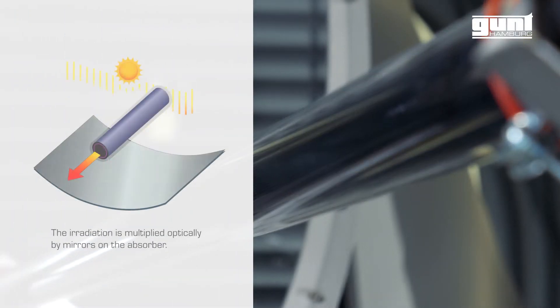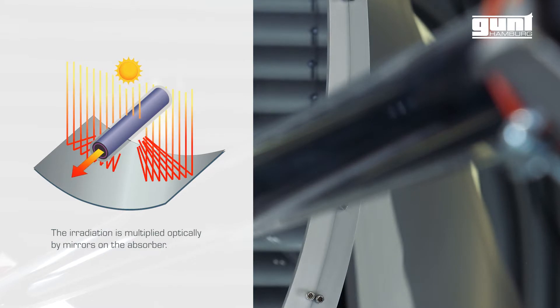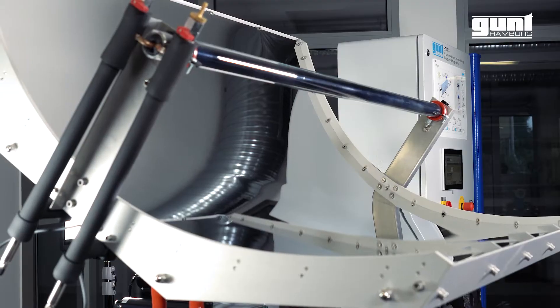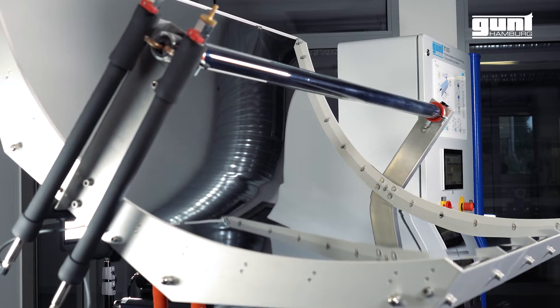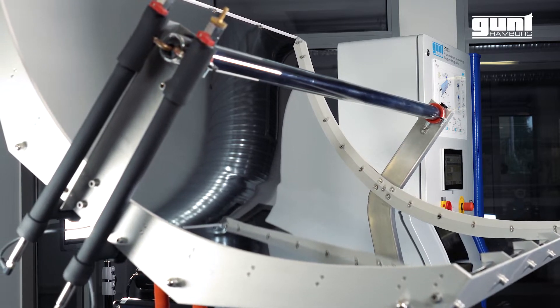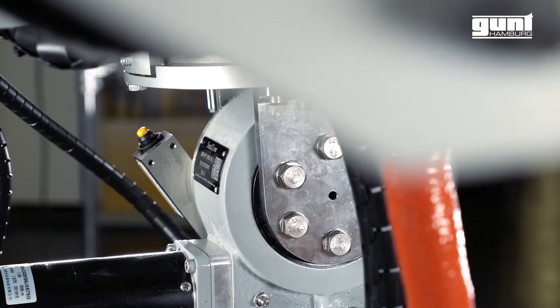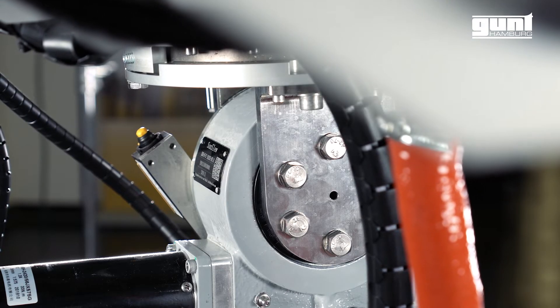With the built-in concentrating collector, the radiation is amplified optically by mirrors on the absorber. The mighty ET203 combines the main aspects of solar thermal energy use. It is equipped with a mobile parabolic trough collector with motorized two-axis tracking and an area size of about 1.4 square meters made of polished sheet metal.